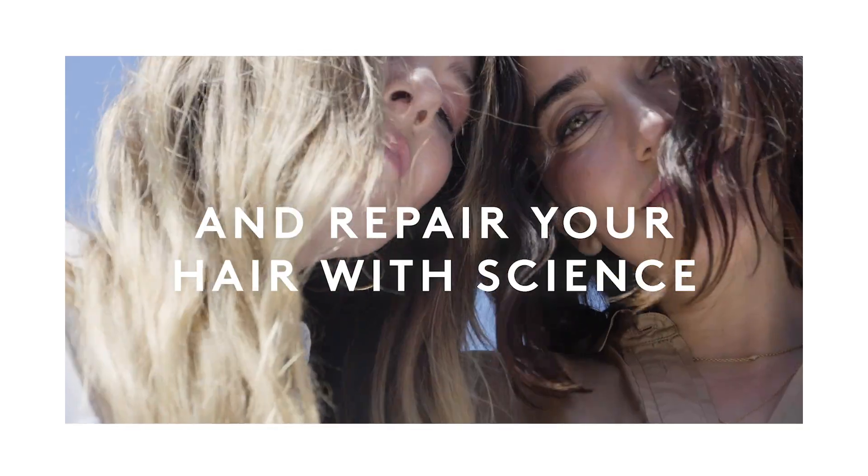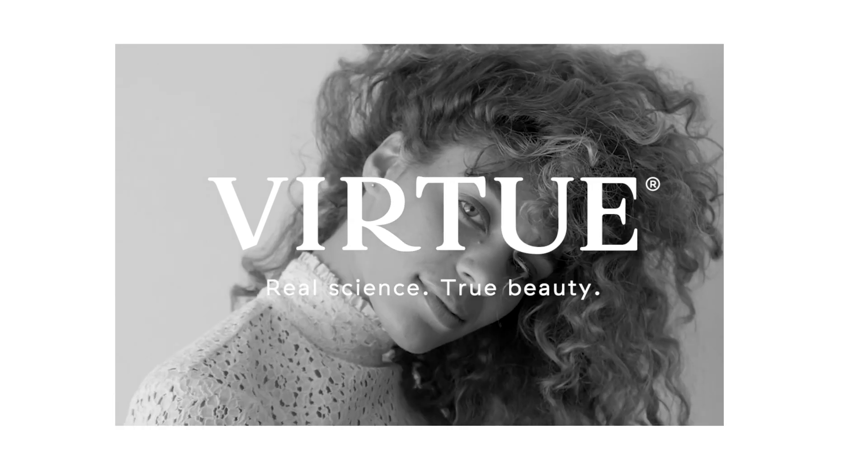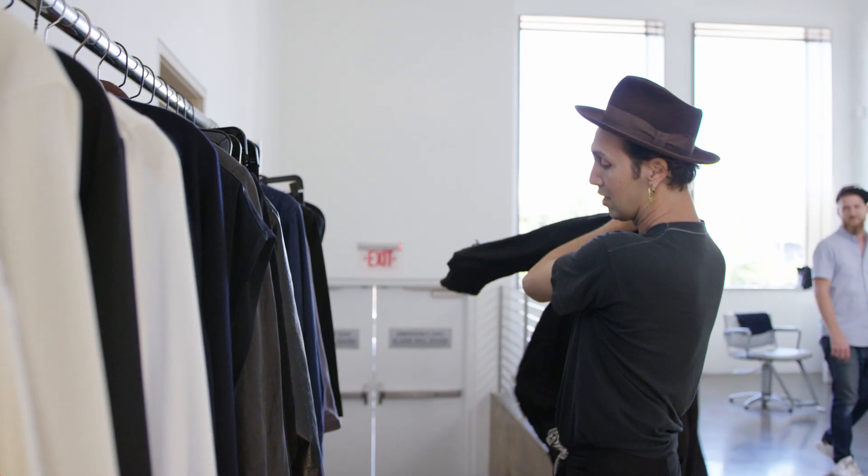Being in the industry for 25 years, it is very rare for me to see science, innovation, and technology come together in hair care. And so it makes me very excited to be part of Virtue's family.